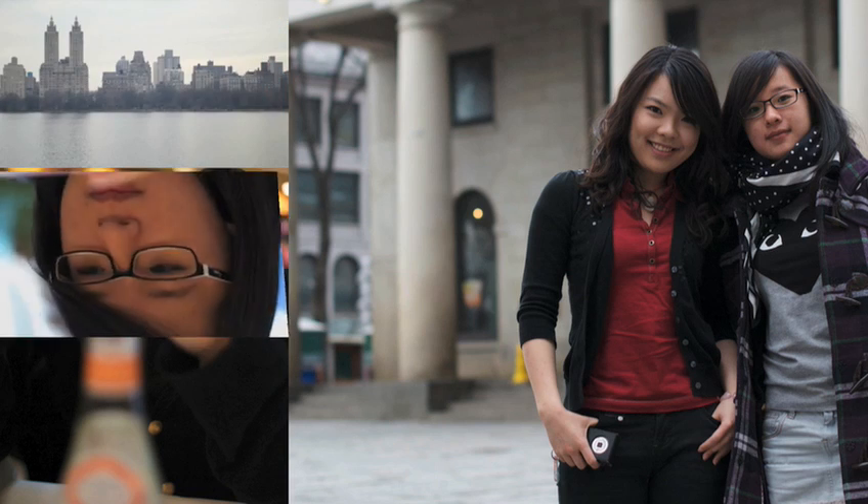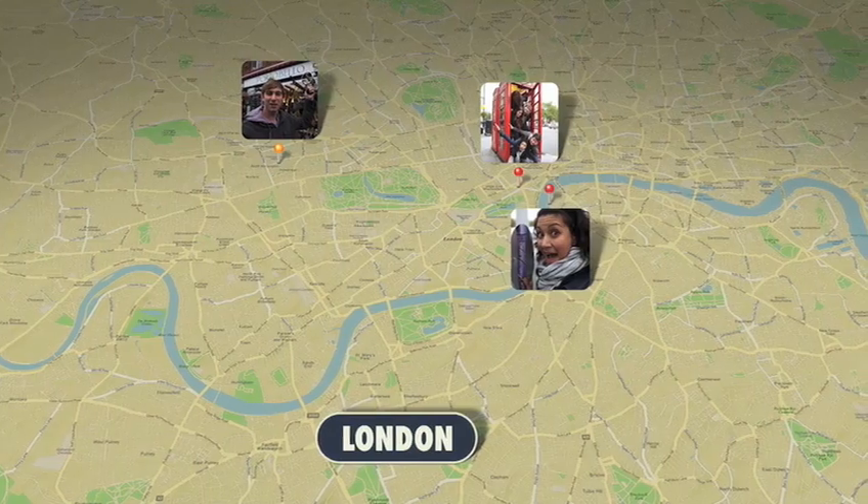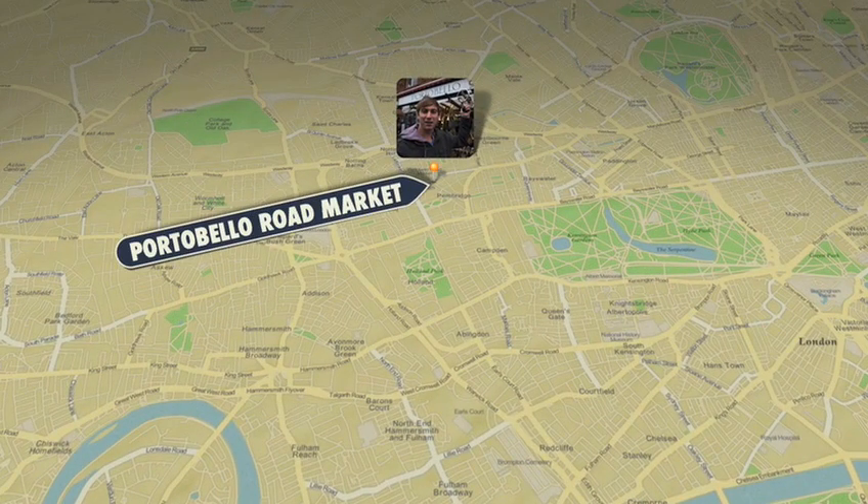The new Origami theme uses face detection to focus on the people in your pictures. And with the new Places slideshow, the GPS data from your photo locations are combined with animated maps to create a custom travelogue.